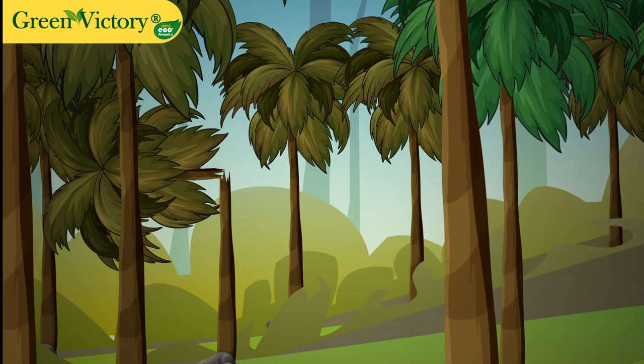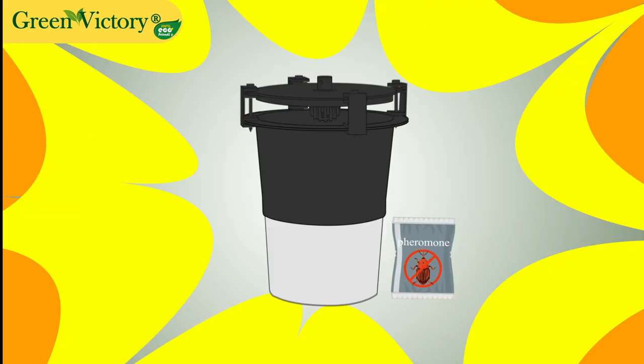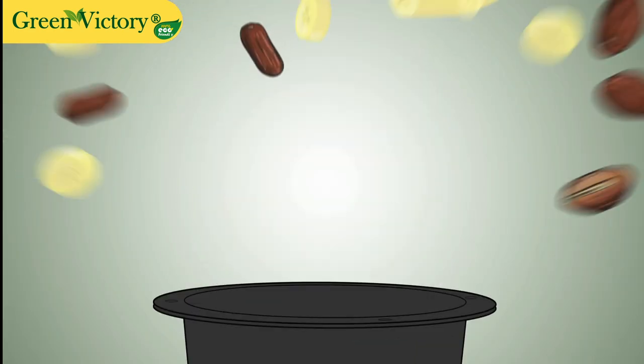Are you confused? Don't know what to do? Green Victory presents the Red Palm Weevil Pheromone Trap.